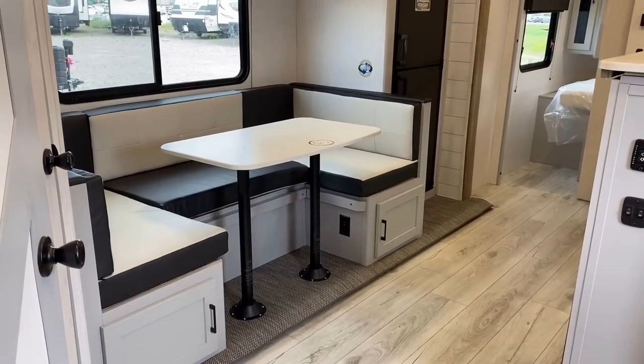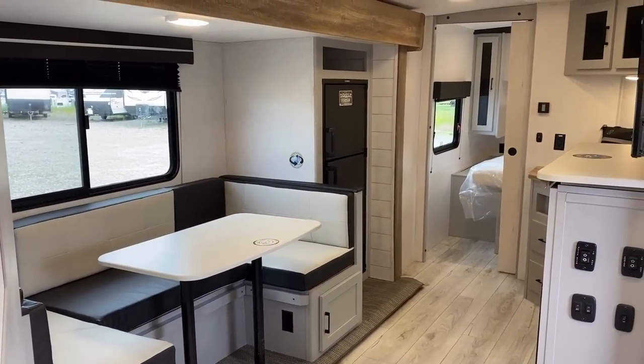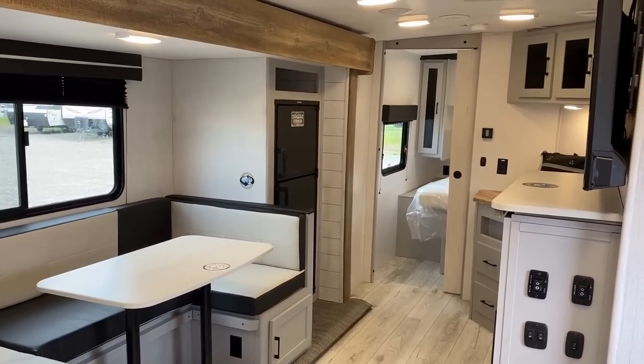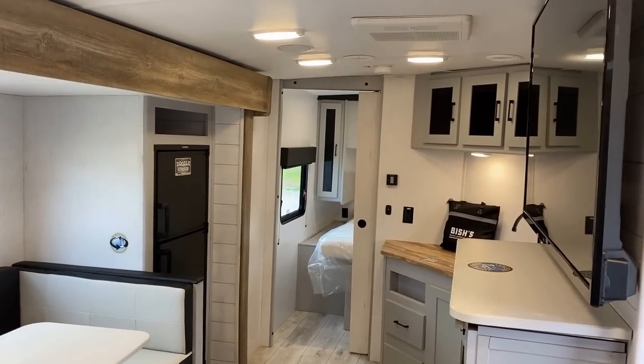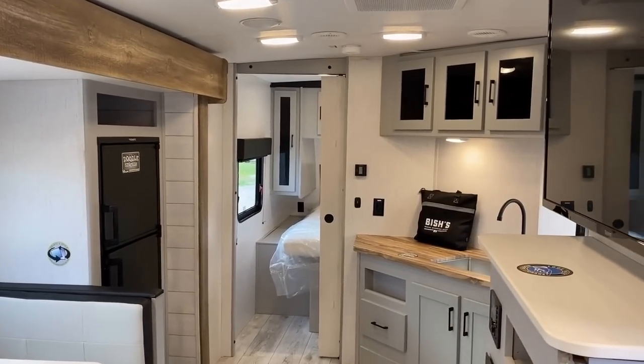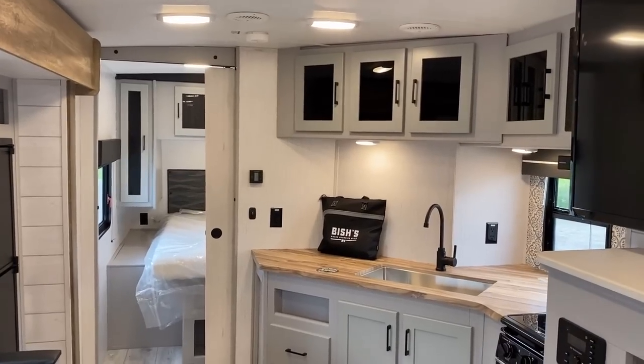We're going to get to the Alakazam vanishing David Blaine bunk room door wall wombo combo in a minute — that's actually its full technical name, by the way. It's also illegal in 37 states to talk about the RV without explaining it in those exact terms.